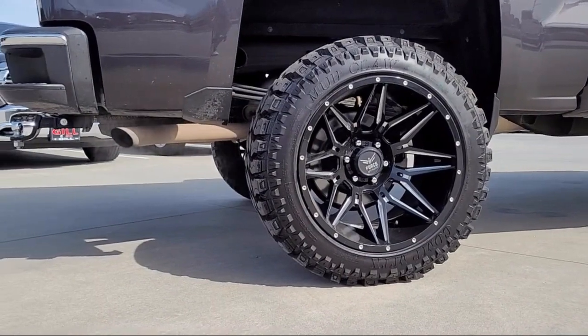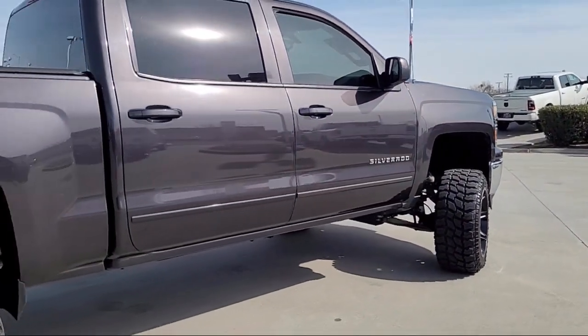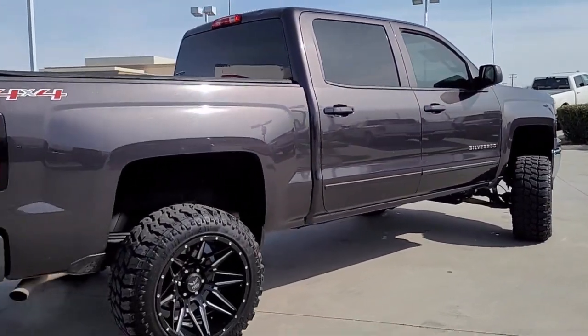It also features Climate Control, Sirius XM Satellite Radio, Chrome Bumpers, and an AM-FM Audio System with Chevrolet MyLink, and has less than 90,000 miles on the odometer.